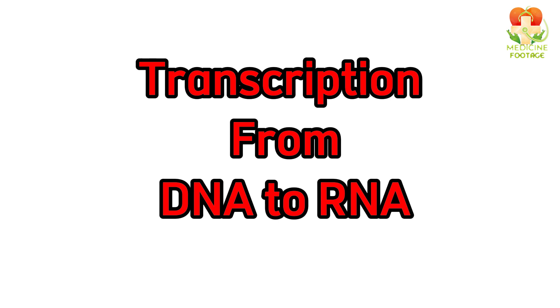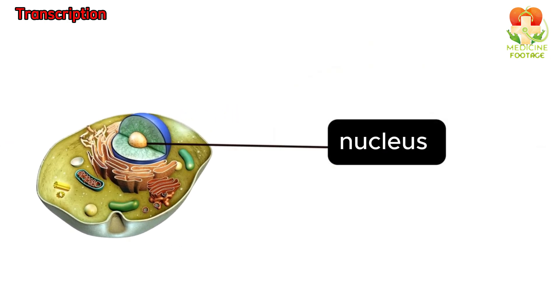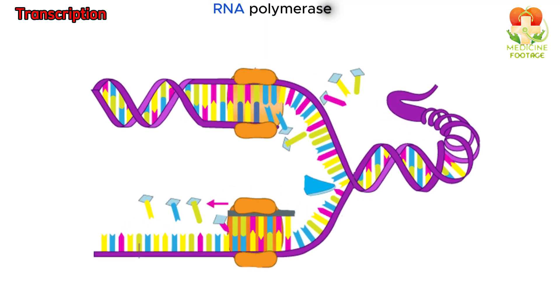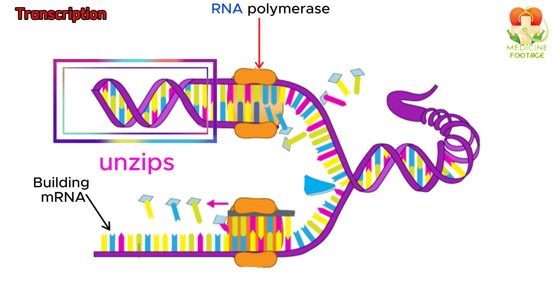Step 1: Transcription — from DNA to RNA. Transcription is the first step of protein synthesis and happens in the nucleus of the cell. An enzyme called RNA polymerase unzips a section of DNA, exposing the genetic code. RNA polymerase then uses one strand of DNA as a template to create a complementary strand of mRNA.